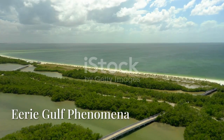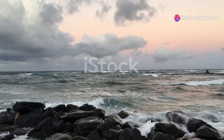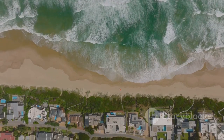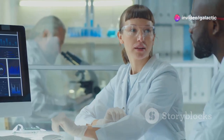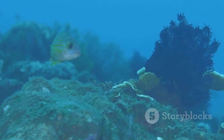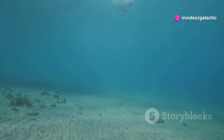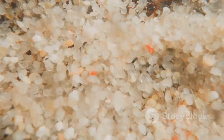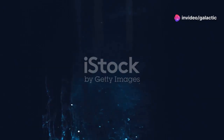The Gulf of Mexico is not only a place of geological and ecological wonders, but also of strange and sometimes eerie phenomena that continue to puzzle scientists. One such enigma is the Gulf hum — a persistent, low-frequency sound reported by residents along the coast and detected by sensitive hydrophones in the water. Its exact origin remains a mystery. Some researchers speculate it could be the collective sound of certain fish species, perhaps related to mating rituals. Others suggest it might be generated by subtle geological activity, such as the movement of sediments or fluids beneath the seabed. Despite various investigations, the true source of this mysterious sound remains elusive.